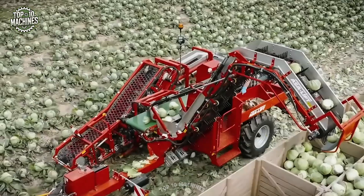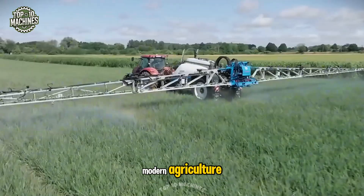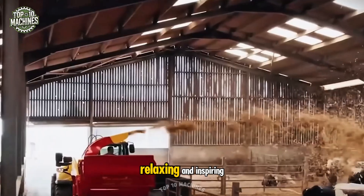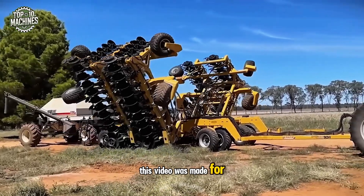Farming isn't what it used to be. If you're a fan of modern agriculture, farm automation, or just find satisfying machinery operations relaxing and inspiring, this video was made for you.